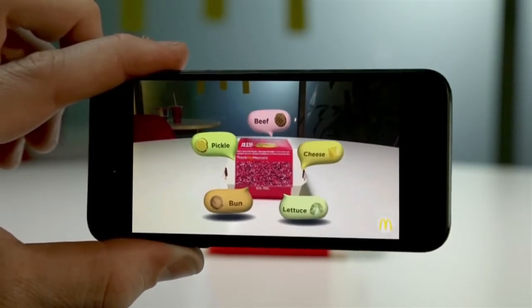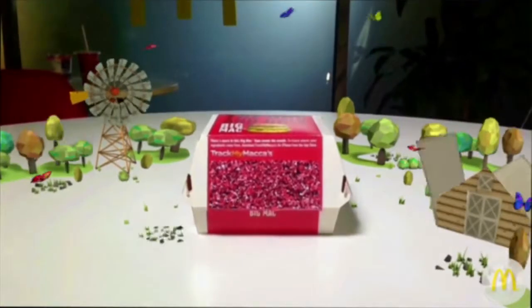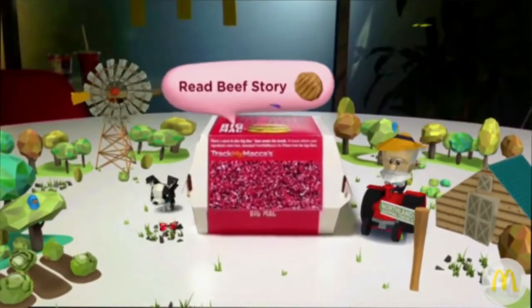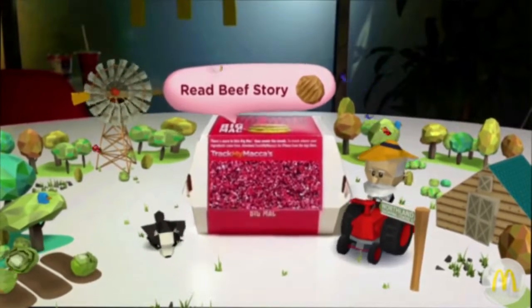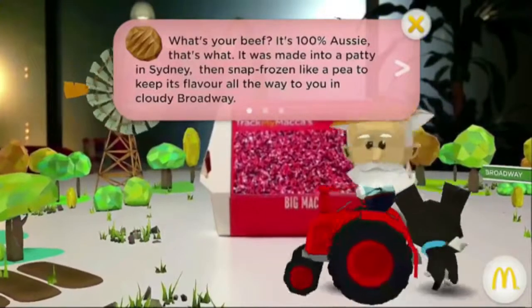And that's where the fun really starts. Cutting edge 3D augmented reality brings the data to life. Our restaurant tables turn into stages, letting you pick an ingredient and find out more about it.